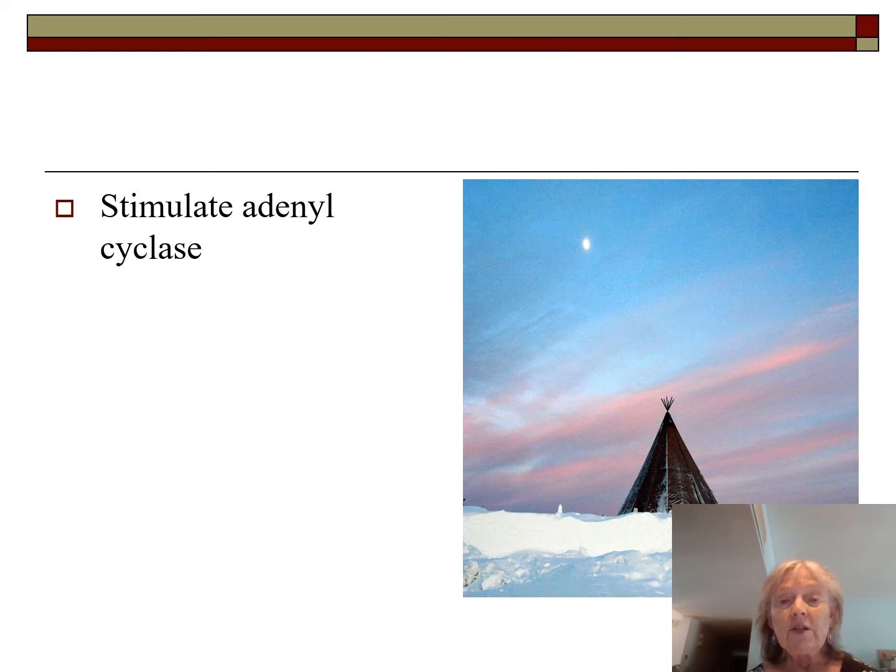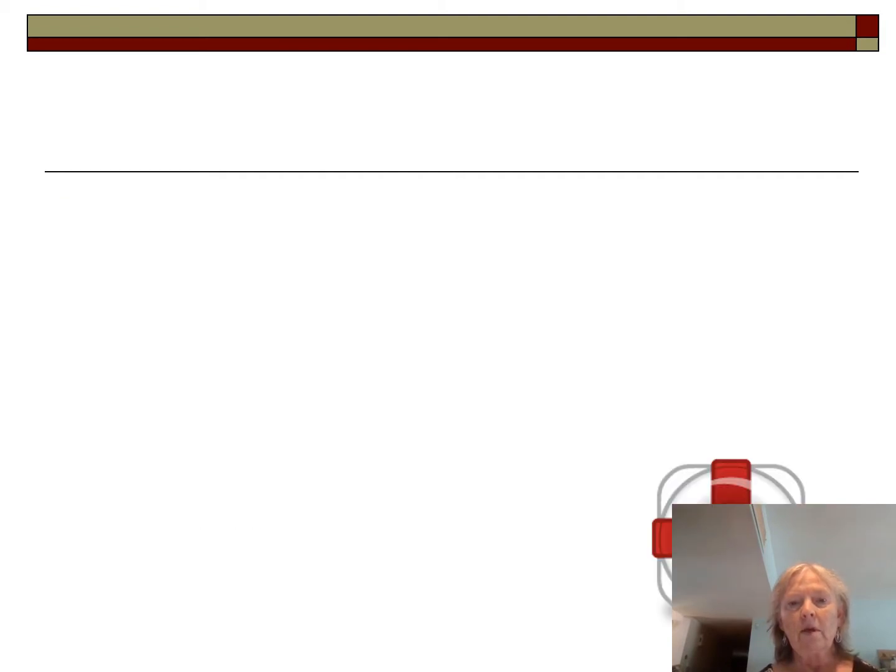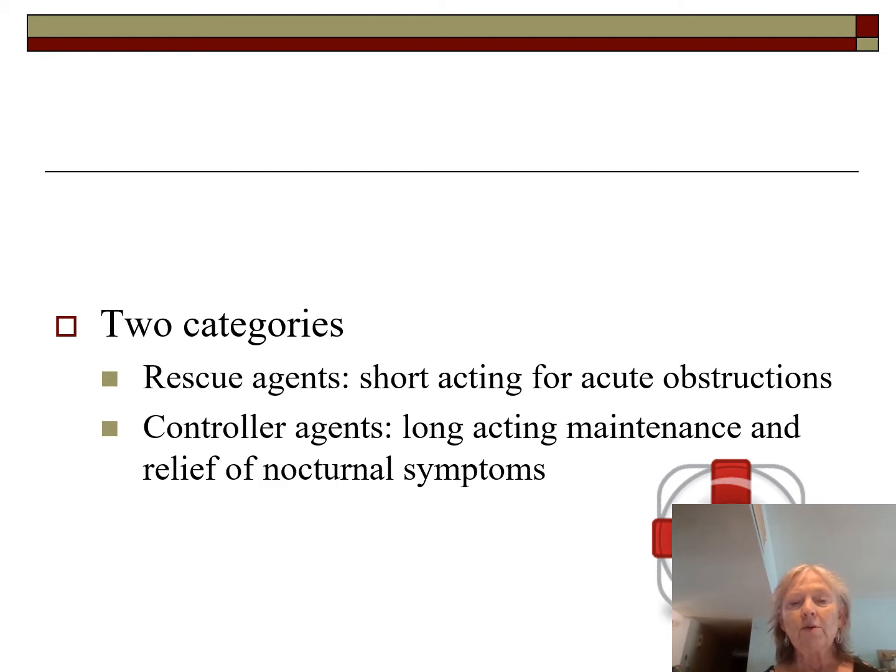All of these stimulate adenocyclase, increase cyclic cAMP, and this is the most widely prescribed class of bronchodilators. We have rescue agents for airway obstruction — acute asthma exacerbation or COPD exacerbation. We also have controller agents for long-term maintenance: some 12-hour and some 24-hour drugs. These help patients sleep through the night, which was especially a problem with children and asthma — lost school days, lost work days.